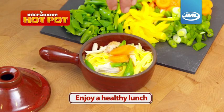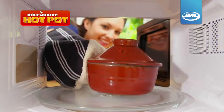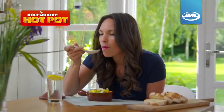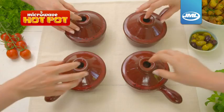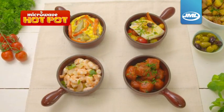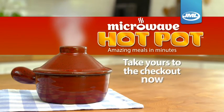Why not take one to work and enjoy a healthy lunch? It's the best of both worlds — the convenience of a microwave with the taste of home cooking. We've even included a recipe book full of simple, tasty ideas. Take your microwave cooking to the next level, because home-cooked food doesn't have to be slow-cooked food. Take your JML Microwave Hot Pot to the checkout today. It's what your microwave has been waiting for.